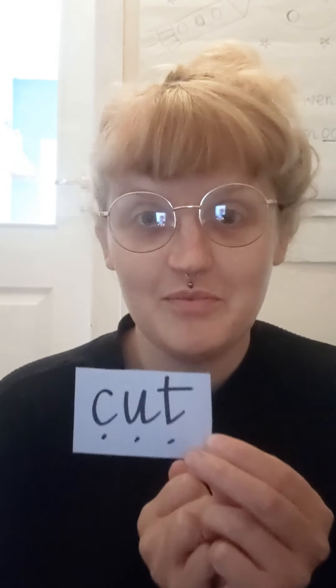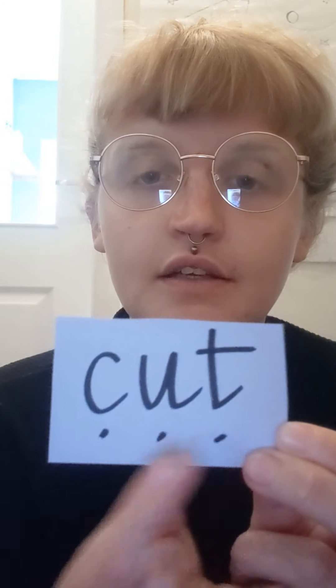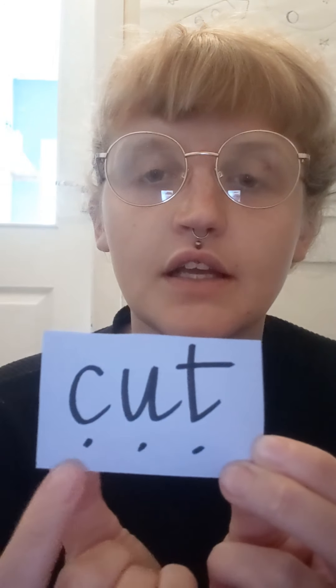Right, we've got some words now. We're going to sound them out, and then we're going to put them together. Are you ready? C-U-T. C-U-T. Cut.